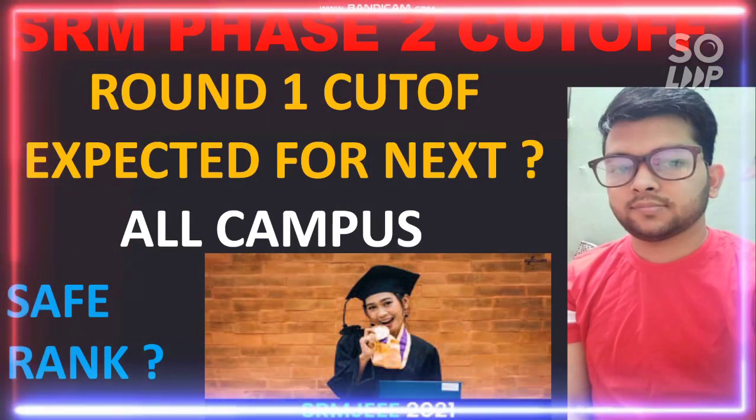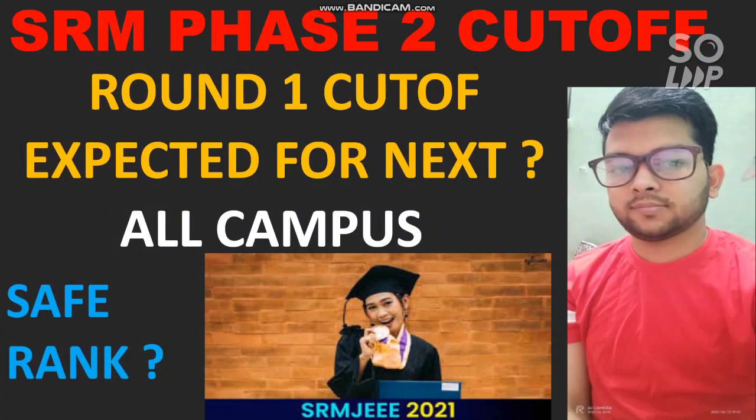Hi, this is Amit and you are watching my channel's information and educational video. In this video I will talk about SRM JEEE Phase 2 cutoff, that is Round 1. As you all know, the allotment has been done for Round 1, so I will discuss the cutoff for Round 1 as well as the expected cutoff for the next round, covering all campuses — main as well as other campuses.